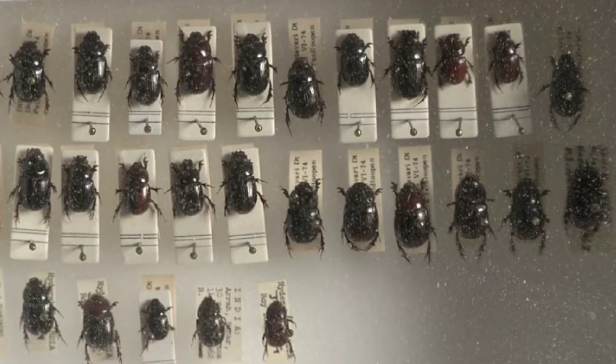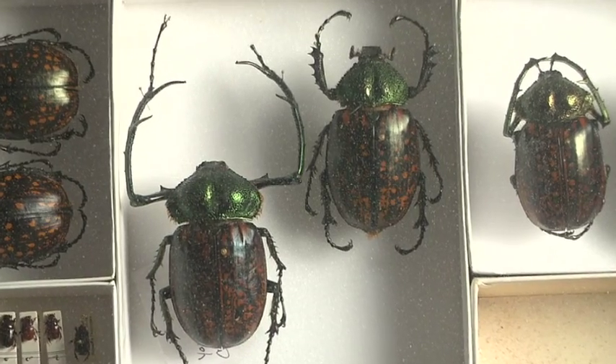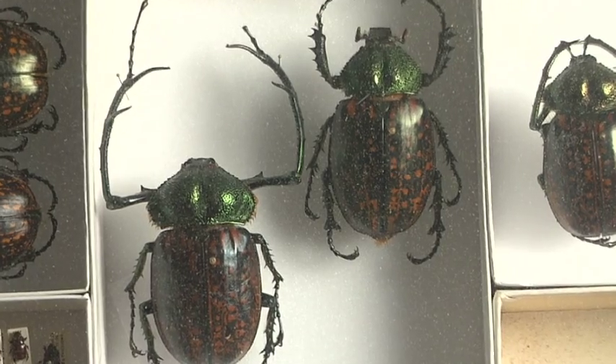The A.J. Cook arthropod research collection contains about 1.5 million arthropod specimens. Arthropods include any animal with a hard exterior. We have specimens from all over the world.